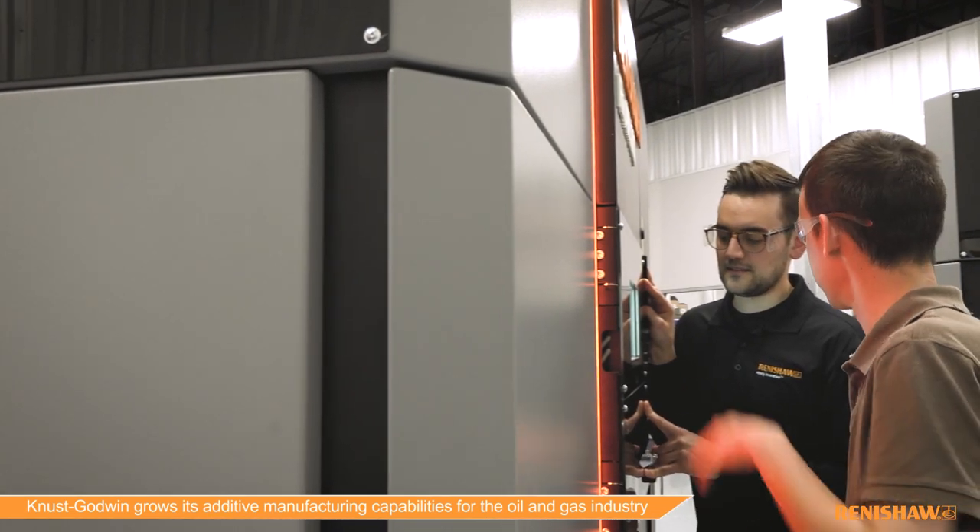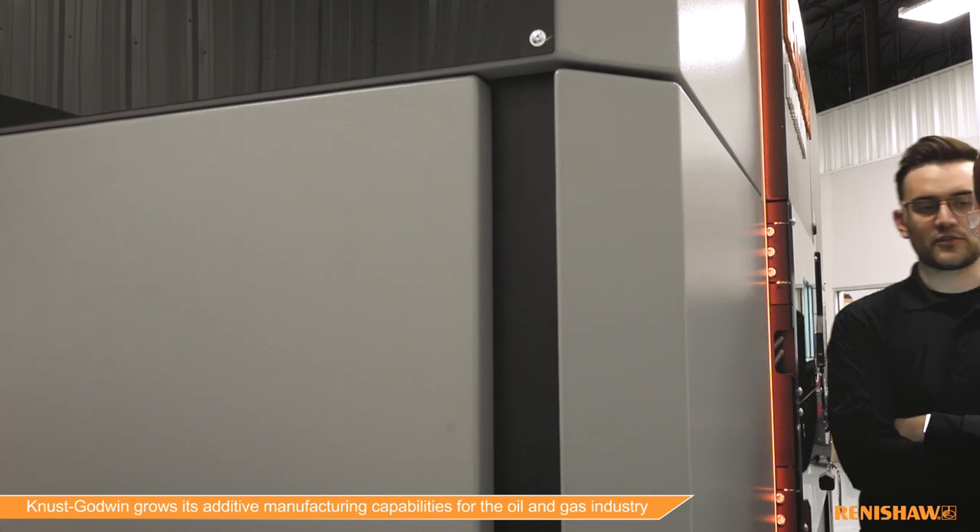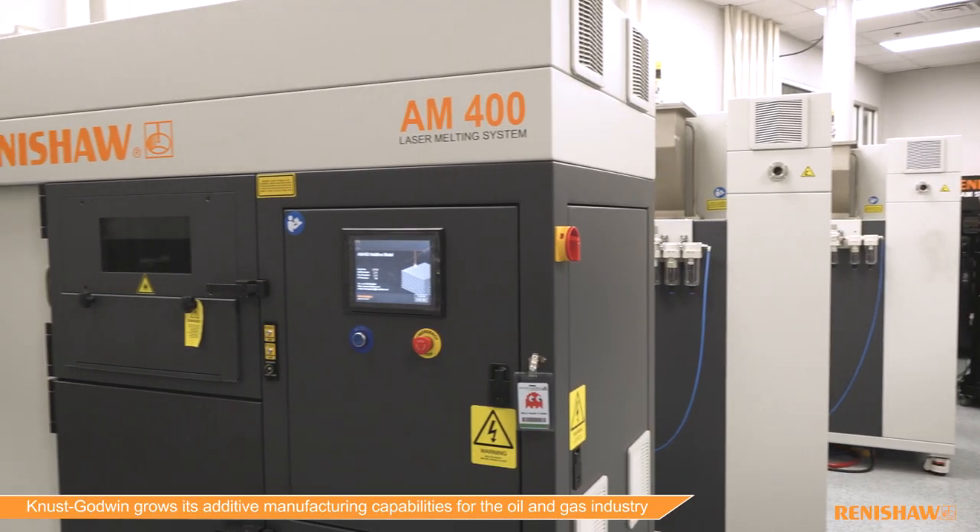Our relationship with Renishaw has been extremely good. They've been working with us on developing the machines and the technology. We like the precision that the Renishaw machine gives us — equivalent to the precision we receive off the subtractive machines — and they've been very supportive in helping us grow our additive manufacturing.